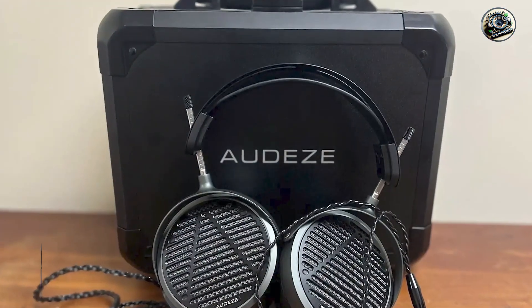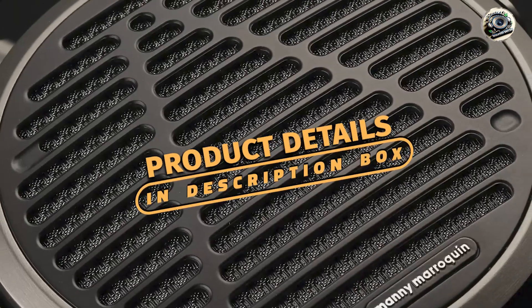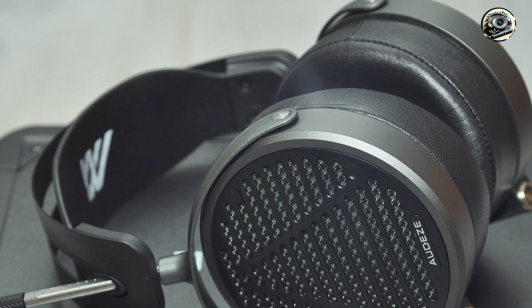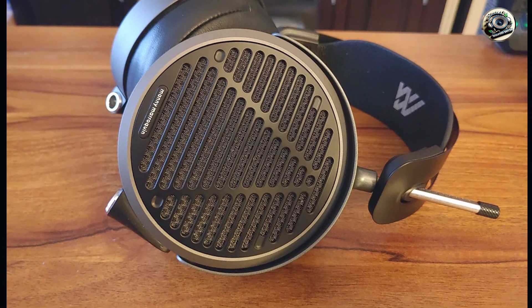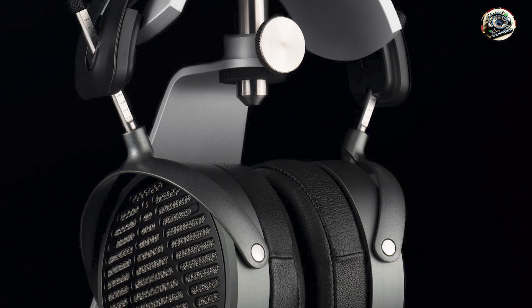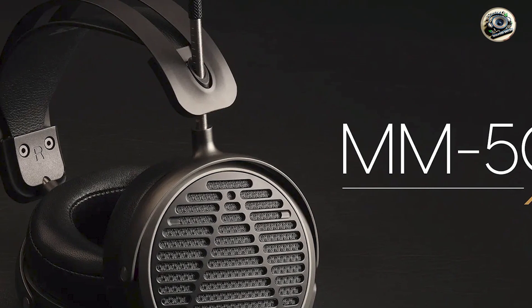And finally, at number five, we have the Audeze MM-500 — a game-changer in the world of planar magnetic technology. These closed-back headphones combine cutting-edge technology with premium materials to deliver a truly immersive mixing experience. Key features: the MM-500 features Audeze's patented planar magnetic drivers, which provide unparalleled clarity, detail, and accuracy for critical listening and mixing. With a closed-back design, these headphones offer excellent noise isolation and precise sound imaging, making them ideal for studio use.